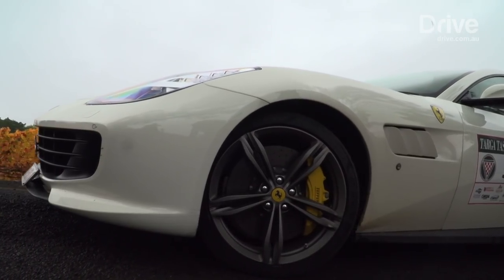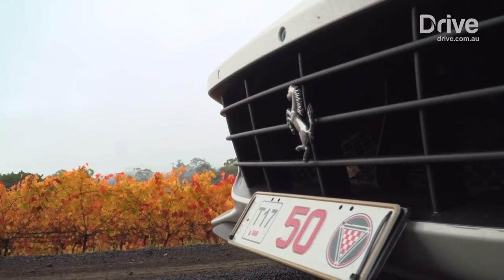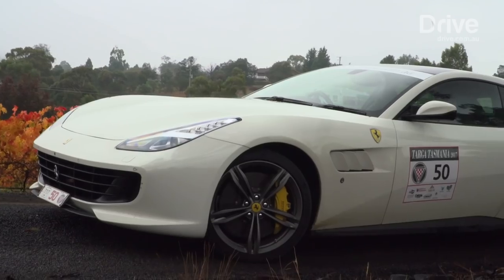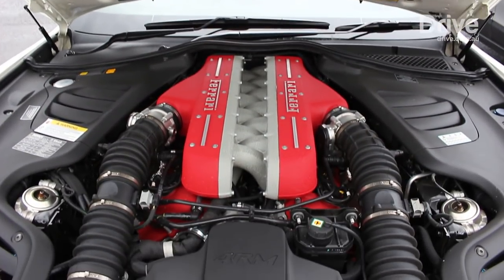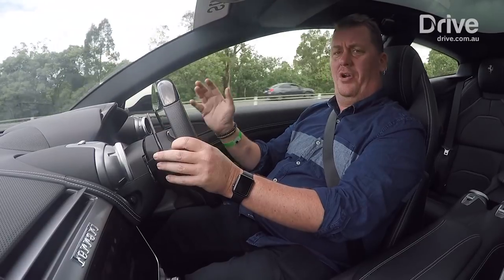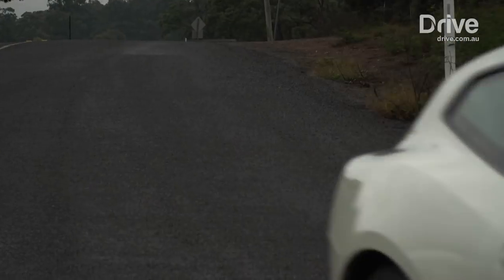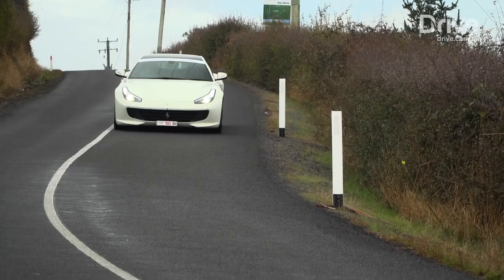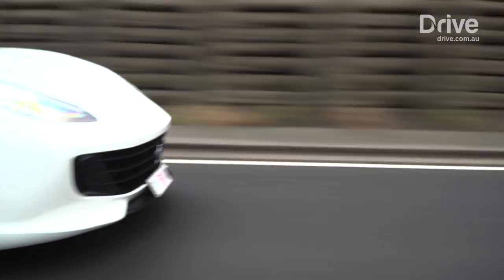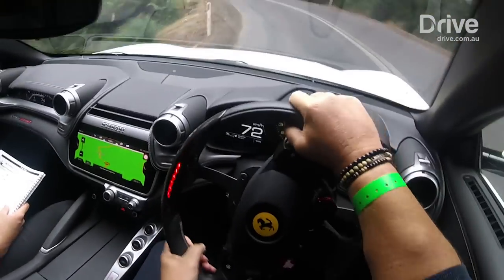Nestled against the firewall under that gloriously extended nose is an updated 6.3-litre V12, featuring new internals that push peak outputs to 507 kilowatts and 697 newton metres — enough to propel the 1,800-kilogram shooting brake-style wagon from zero to 100 km/h in 3.5 seconds, and onto a top speed of 335 km/h. It's got this duplicitous character — really smooth and refined, like a sewing machine in the way it revs, beautifully linear all the way to its 9,000 rpm redline. And when you really get stuck into it, it comes alive with this glorious V12 wail. This thing will wheel spin in third gear — it's that much grunt. Absolutely epic.